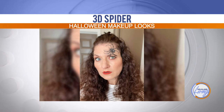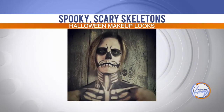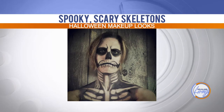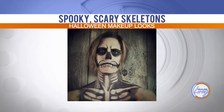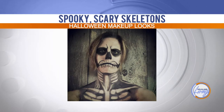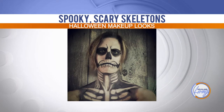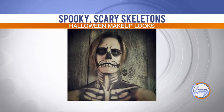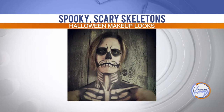Let's look at the skeleton look. I did this one for a client — she was actually wearing a little black dress. So if you didn't want to wear a full costume, a little black dress with a skeleton face is a perfect way to tie it all together. You can make it really fancy or dress it down.